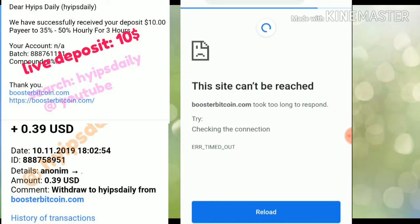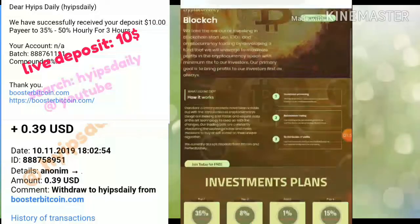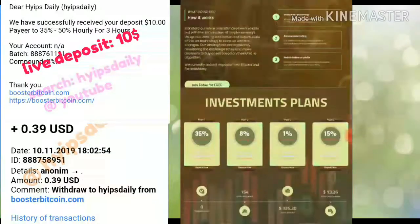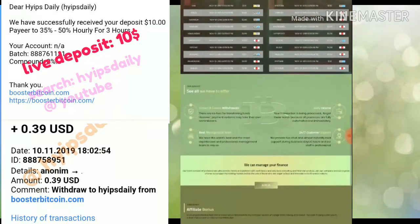After clicking on the link it redirects you to the site. This is what the site's actual interface looks like. You can see reviews about booster bitcoin.com, and you can see the plans available on this site. You can also see the total accounts created — 154 accounts were created in this site, and they totally deposited $336 and have totally withdrawn $13.26 from this site.